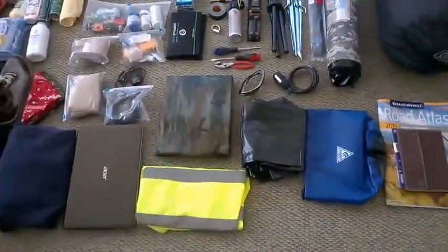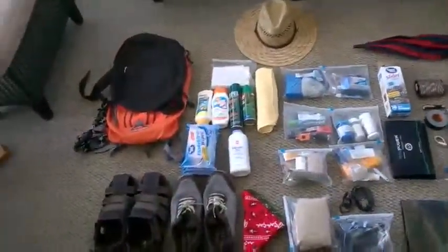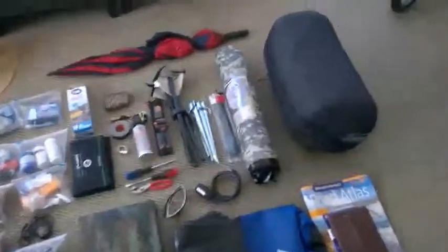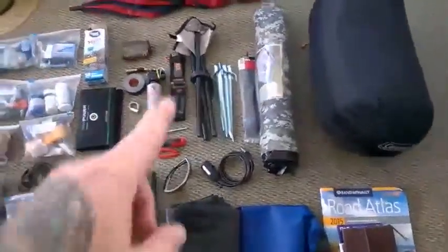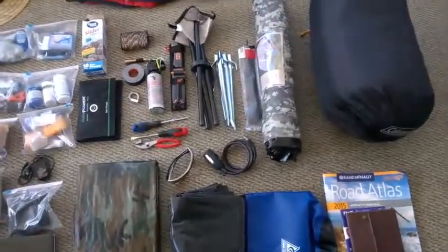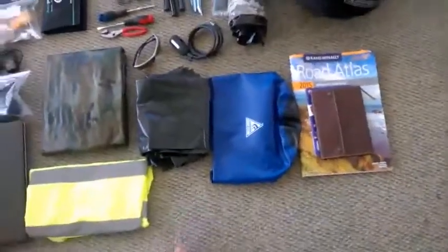Preparing for the walk, I've got all my stuff laid out here. I've got my sleeping bag, my tent, a little stool, my knife, bear spray — that's very important — atlas, and a foldable bucket.